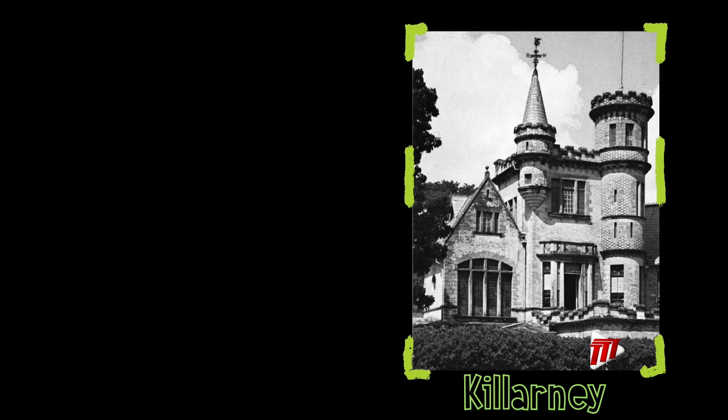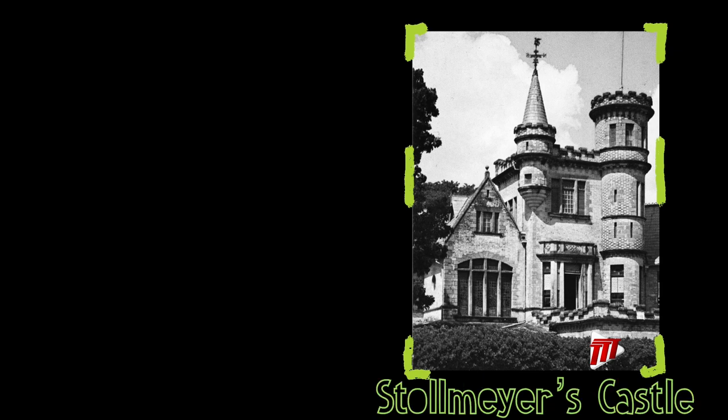Because it is quite literally a castle, Killarney was chosen to house U.S. forces during the Second World War, quite like its next-door neighbor, Whitehall. During this time, it became more popularly known as Stollmeyer's Castle.